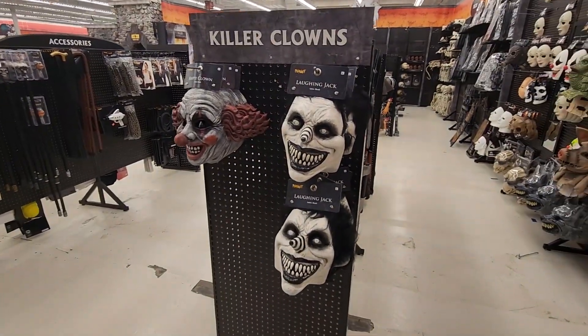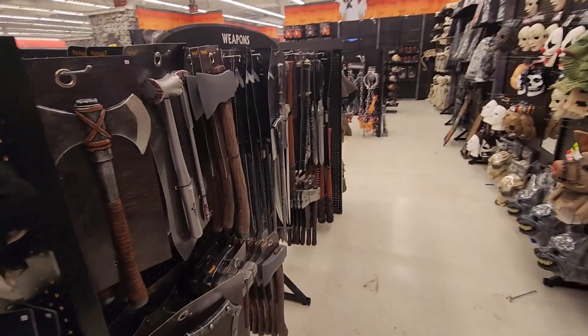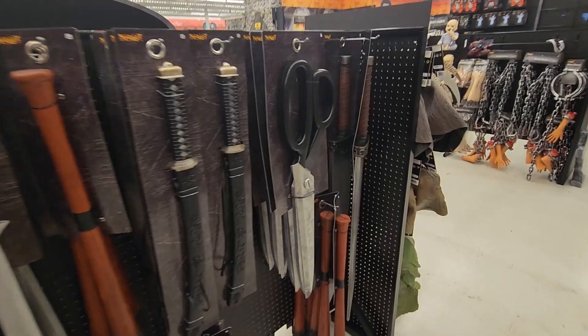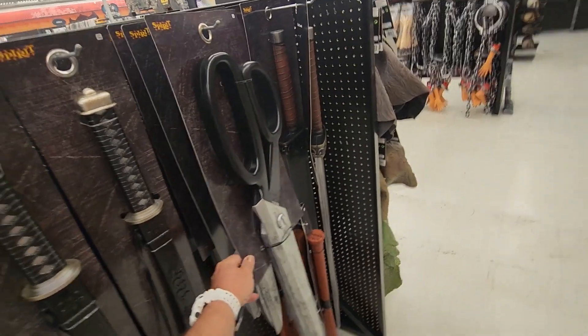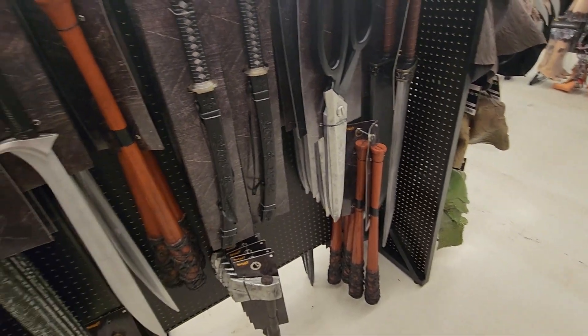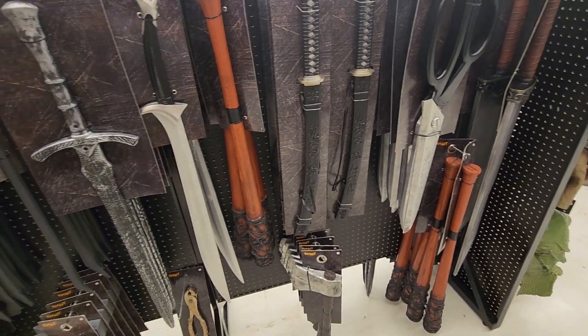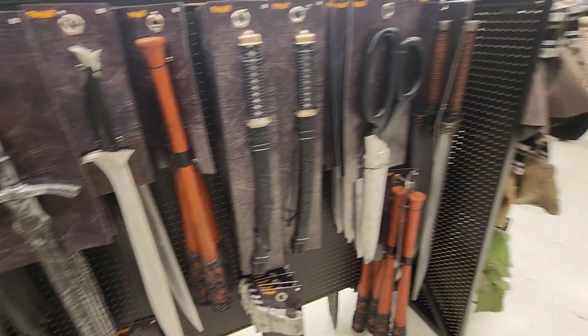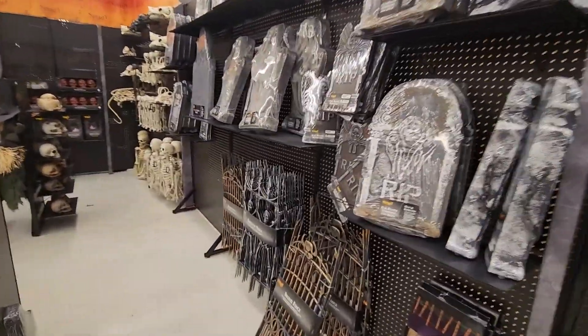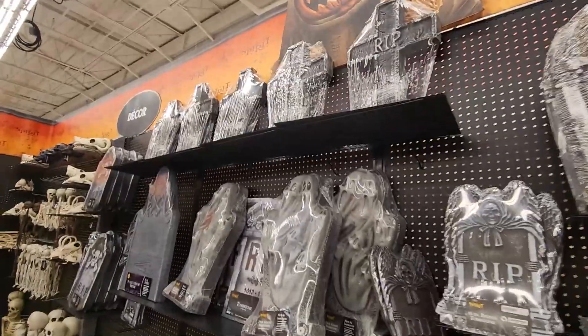That's a lot to choose from. There he is — Laughing Jack is his name. You've got your murder weapons right here to choose from. And if you want to take barbershop murdering pretty seriously, you get those huge scissors. You've got your ninja swords, your baseball bat, your elven blade, and all kinds of other accessories over here. You've got your tombstones — so cool.